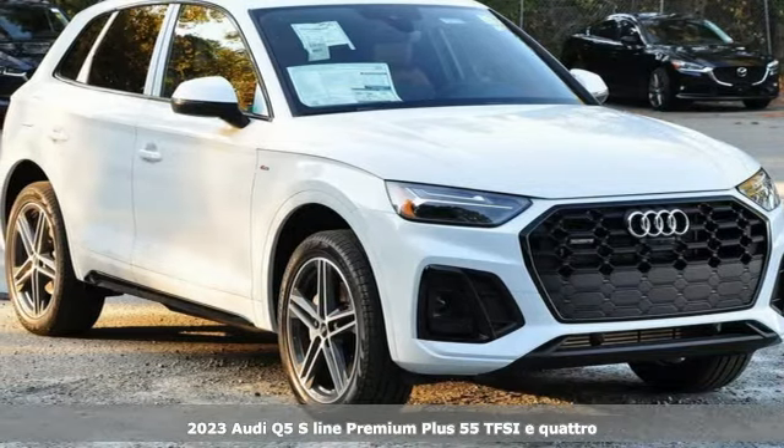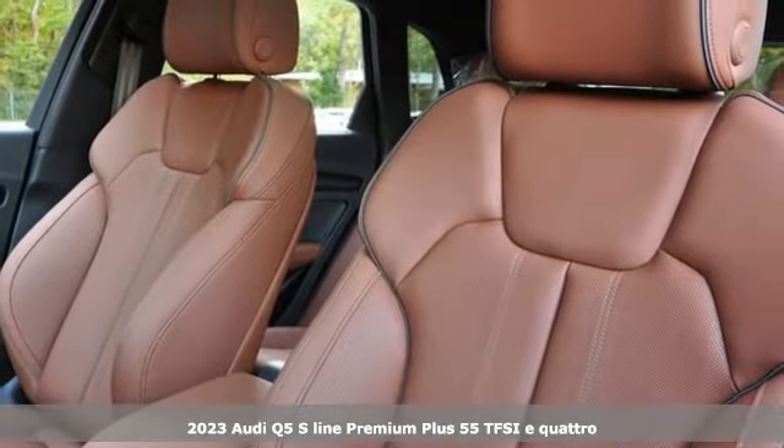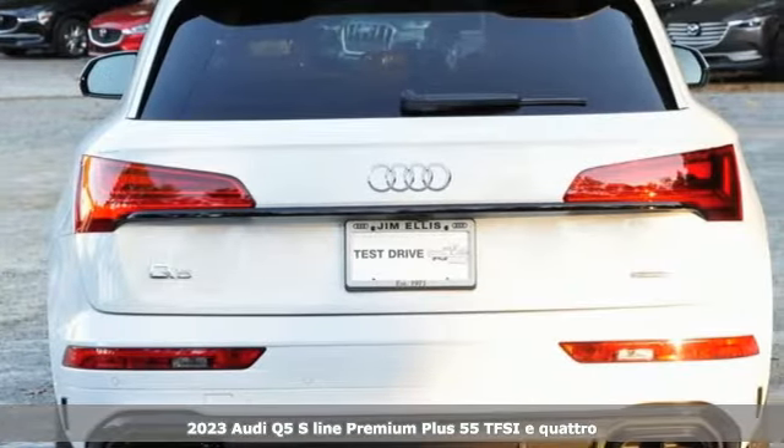It's a new 2023 Audi Q5. Its sharp design makes it instantly recognizable. Its elegance and capability make it unmistakably Audi.